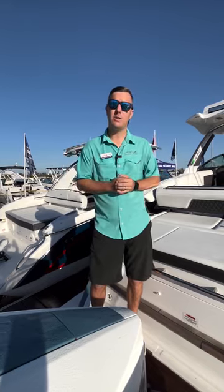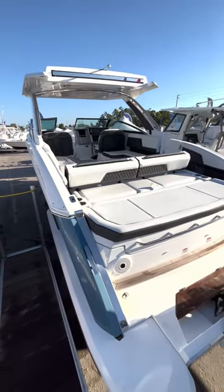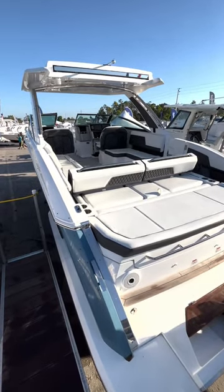The boat I'm standing on right now is their new flagship R33, which you see equipped here with Mercury 450s. We also have one available equipped with triple Yamaha 300s.